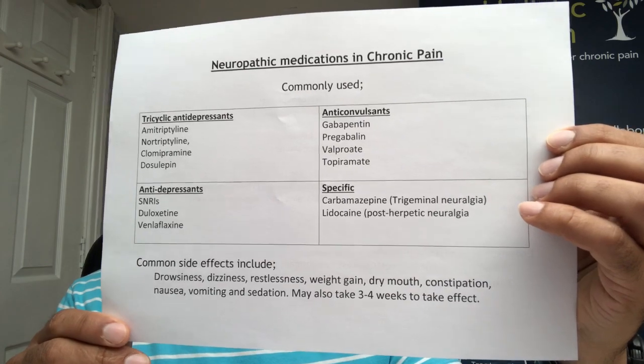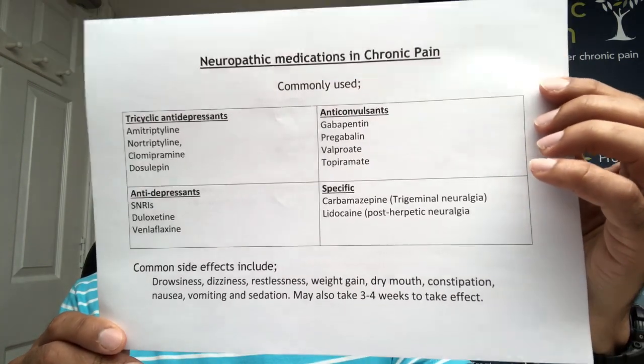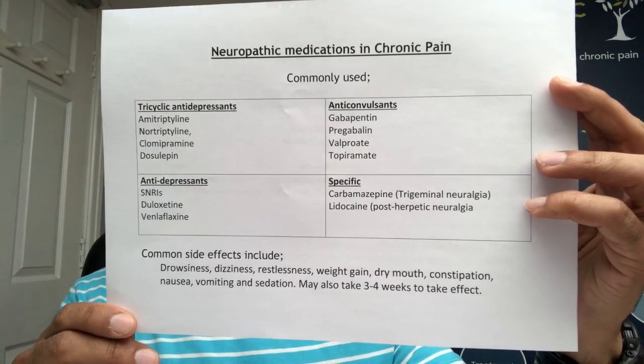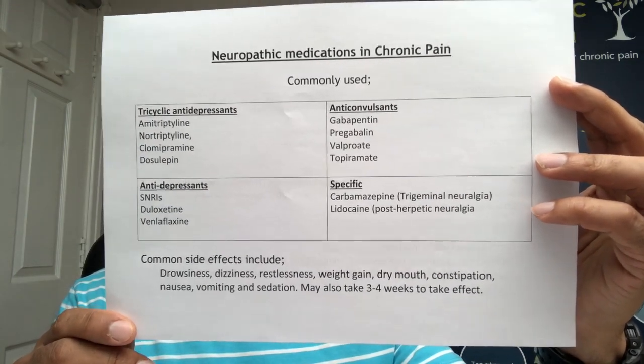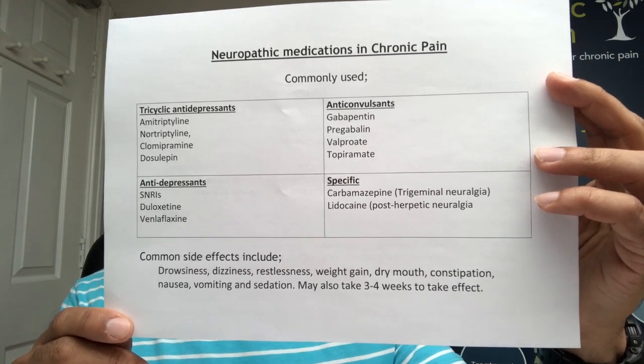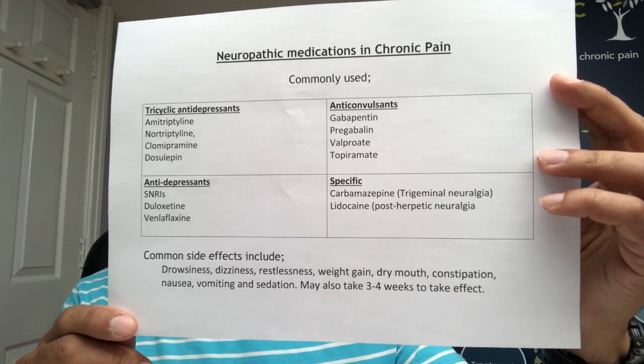The second group is the anticonvulsants, which are the gabapentin type medications and its cousin pregabalin. There are also slightly atypical anticonvulsants which we rarely use in chronic pain, but can be used particularly for things like headaches — valproate and topiramate.